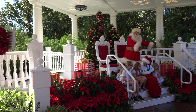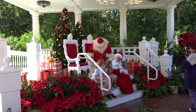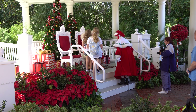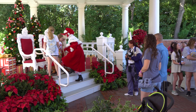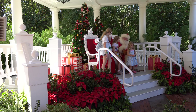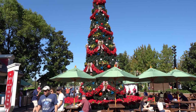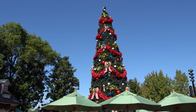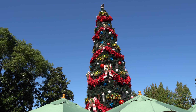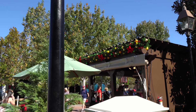Here we have Santa and Mrs. Claus having a great time up here. Love the beautiful display they've got for the children to meet Santa here. Another view of the tree — good light on it this time. There you see some decorations on the side of one of the food booths.